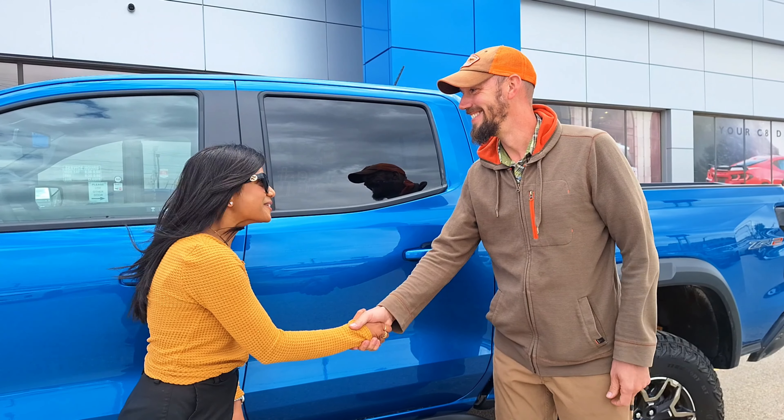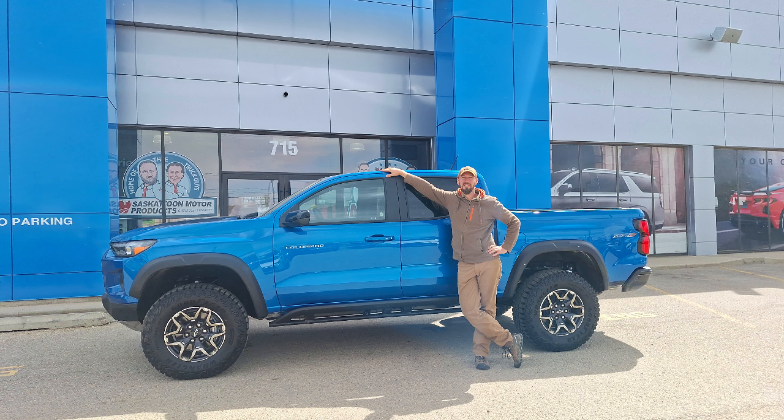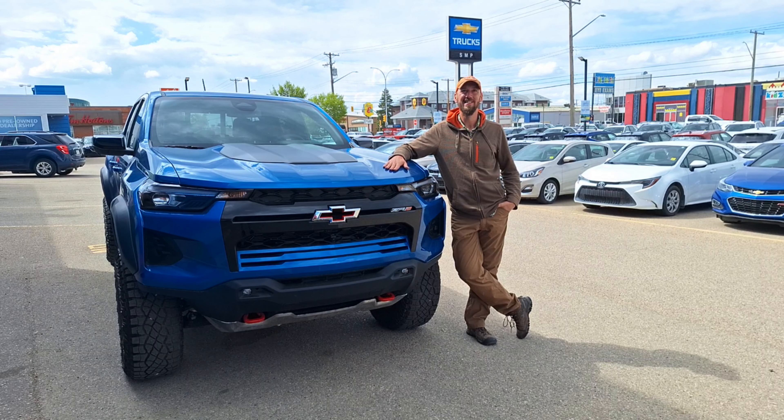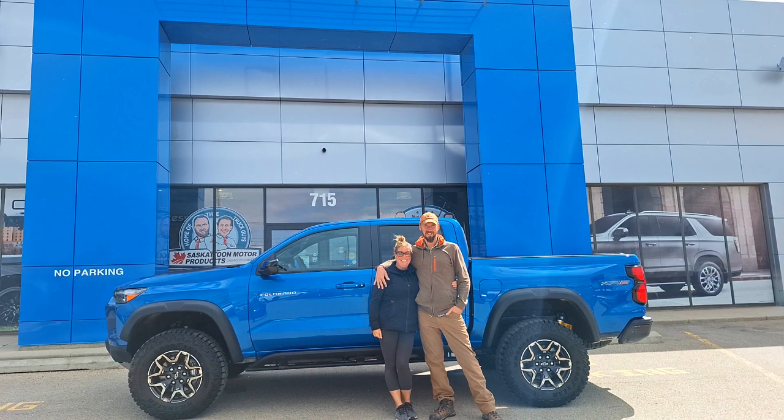The Chevy Colorado ZR2 had everything we were looking for in our new overlanding vehicle. And look at this truck — it was love at first sight. This truck is a total boss.